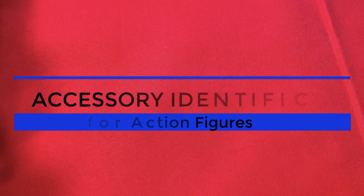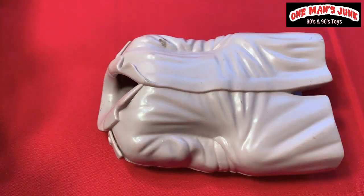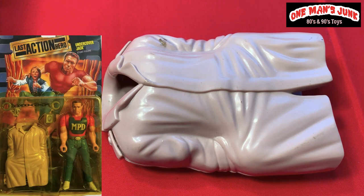Welcome back to Action Figure Identification. We have a plastic trench coat here that doesn't really look like much. I had it for a little while and mistakenly believed it belonged to a happy meal toy. I'm happy to report it was in fact packaged with an Arnold Schwarzenegger action figure and it is from Last Action Hero.